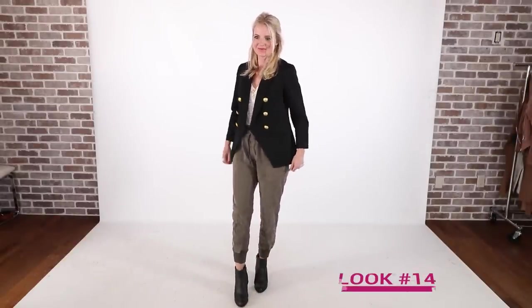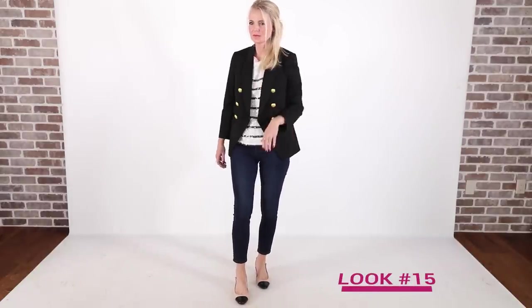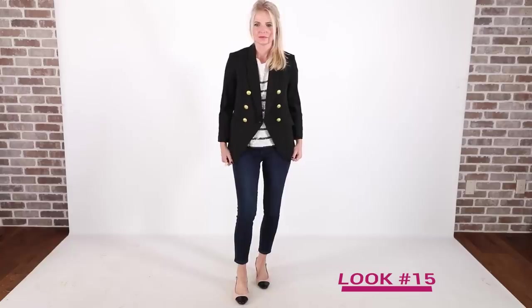Next I want to show you a double-breasted blazer from Express — one of my favorites. It looks very similar to the Balmain jacket that is $2,300, but this one is a lot less from Express. It's gorgeous with a three-quarter sleeve, in black, and it also comes in navy. The first way is with that same white t-shirt and cargo pants with black booties — it feels like a really cool mix of dressy and casual. The second way is over a sequin-striped tee from Express with dark wash skinny jeans and two-tone cap-toe shoes. This look feels very Parisian, very French to me.